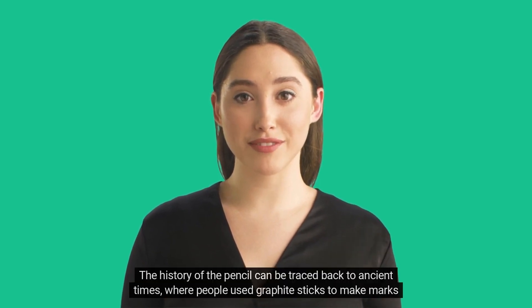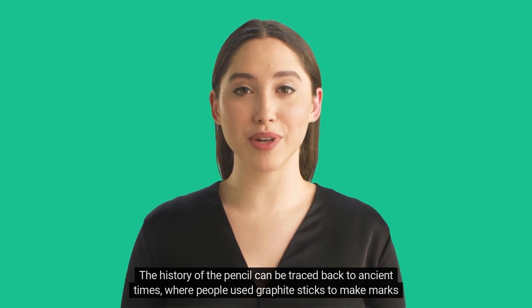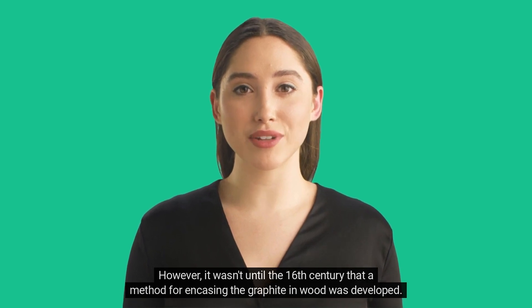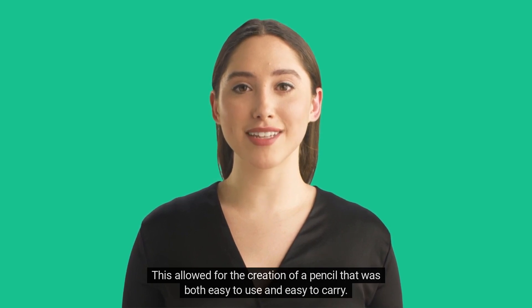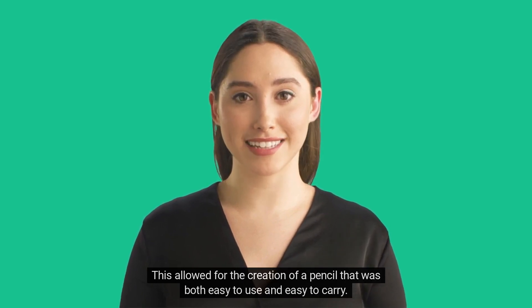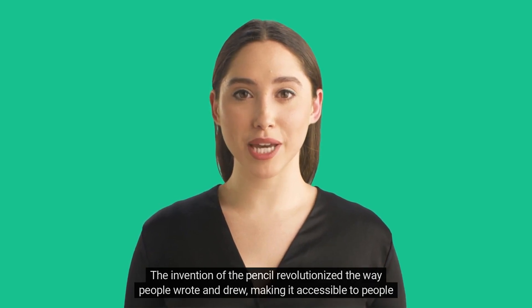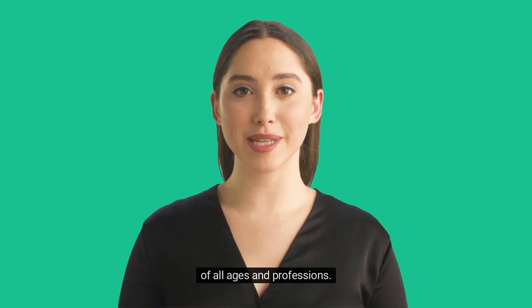The history of the pencil can be traced back to ancient times, where people used graphite sticks to make marks on paper. However, it wasn't until the 16th century that a method for encasing the graphite in wood was developed. This allowed for the creation of a pencil that was both easy to use and easy to carry. The invention of the pencil revolutionized the way people wrote and drew, making it accessible to people of all ages and professions.